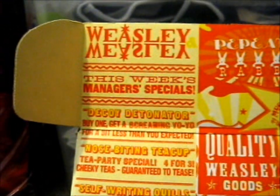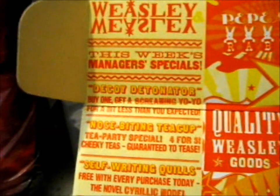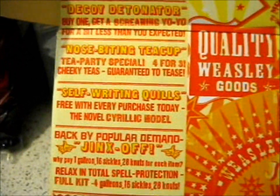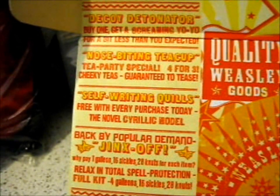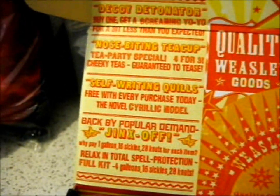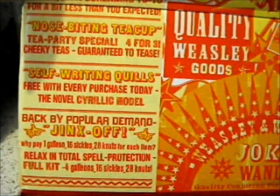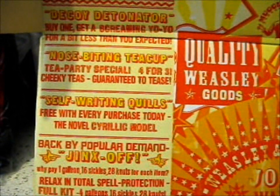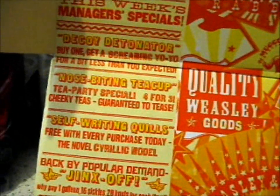Buy when you get a screaming yo-yo for a bit less than you expected. Nose-biting Teacup — Tea Party Special, four for three. Cheeky teas guaranteed to tease. You've got self-writing quills, free with every purchase today — the normal acrylic model. Back by popular demand: Jinx Off — why pay one galleon, sixteen sickles, twenty-eight Knuts? Free each item. Relax in total spell protection. Full kit: four galleons, sixteen sickles, twenty-eight Knuts.